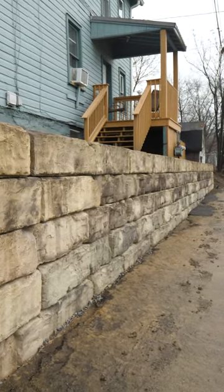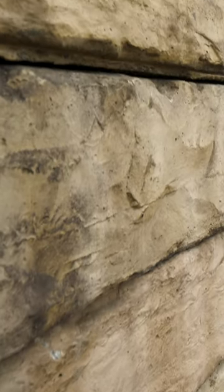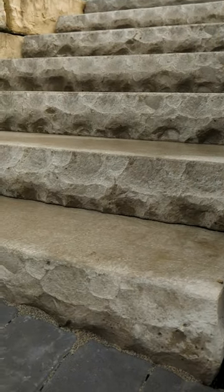I think this wall goes well with what's here in the city. You see a lot of those old hand-built walls of natural stone like we tore out. I think this matches that a little better than like a retaining wall block. I like that. This is a new product for me — I've never used it before and I like it.